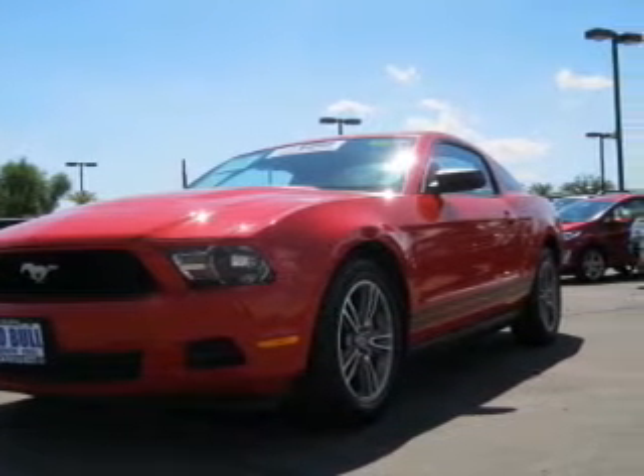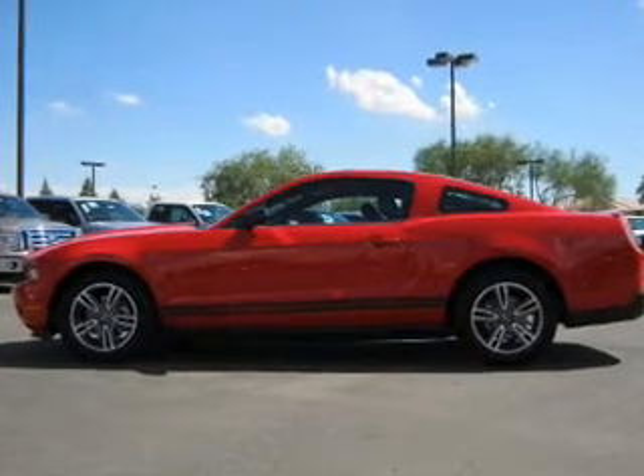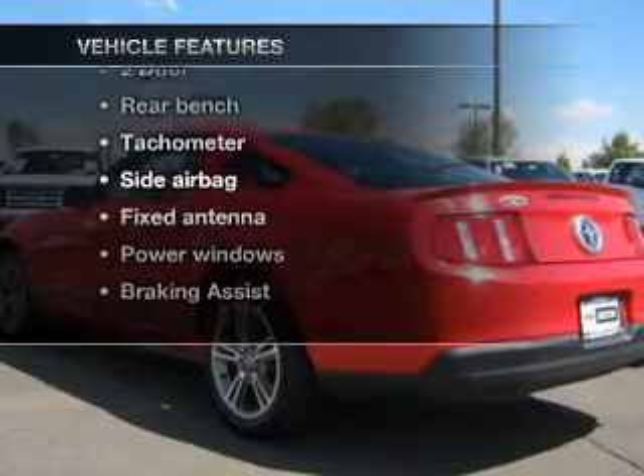With a reliable engine connected to a smooth shifting automatic transmission, the anti-lock braking system will help deliver you safely to your destination. Carfax has offered to provide you with peace of mind. Plus, enjoy these notable features that are included in this vehicle.